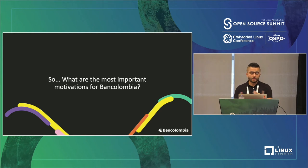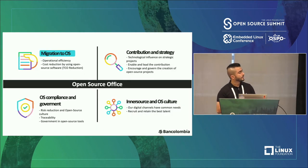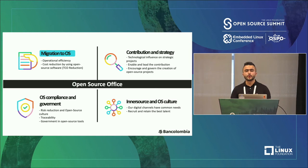BanColombia is a company that traditionally was interested in proprietary software. Behind the idea of the creation of our open source office was the migration to open source technology, principally, because we want to create operational efficiency and cost reduction by using open source software. But there are other topics we want to work on in the open source environment — contribution and strategy, open source compliance, and inner source. The first one, migration to open source, is about efficiency.